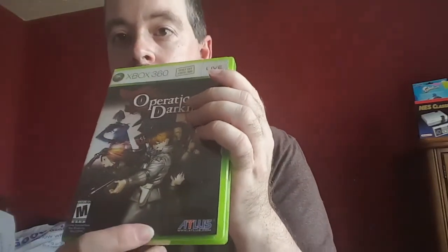Also found at 2nd & Charles — Operation Darkness, which is an Atlus title I'd never heard of. It was a 360 exclusive — I'm trying to get all the exclusives for the 360 and the original Xbox. Paid $11 for it.